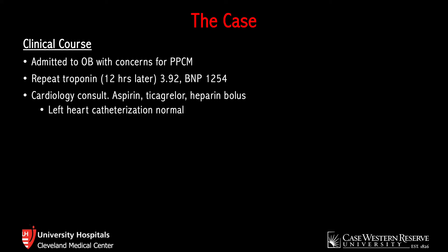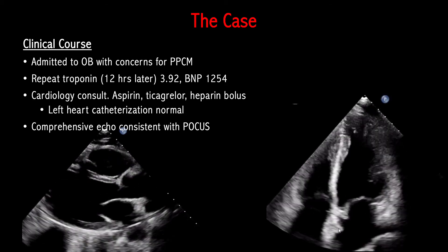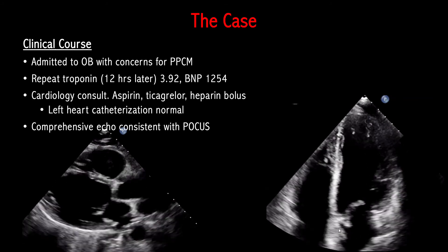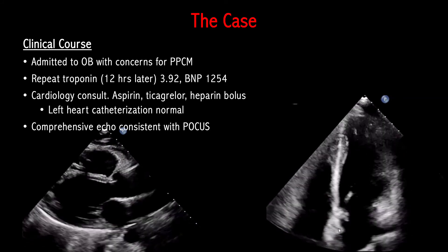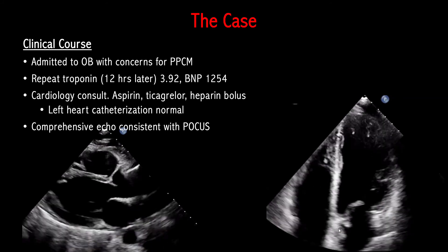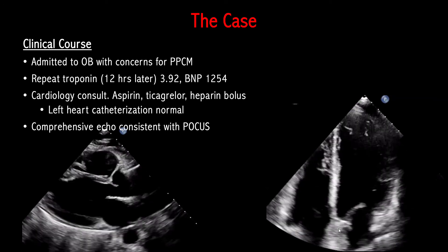At this point, cardiology was consulted. She was given aspirin, Brilinta, and a heparin bolus in anticipation for cardiac cath. She underwent a left heart cath, which was normal, showing clean coronary arteries. She then underwent a comprehensive echocardiogram, which was consistent with the point-of-care ultrasound findings. In the parasternal long axis and apical four-chamber views, you can see that the basal part of the heart — the part of the ventricle closest to the valves — is not really contracting at all, but the apex is actually contracting fairly well. This study was interpreted as having a reduced ejection fraction of 45% with severe left ventricular basal wall hypokinesis, consistent with reverse Takotsubo cardiomyopathy.